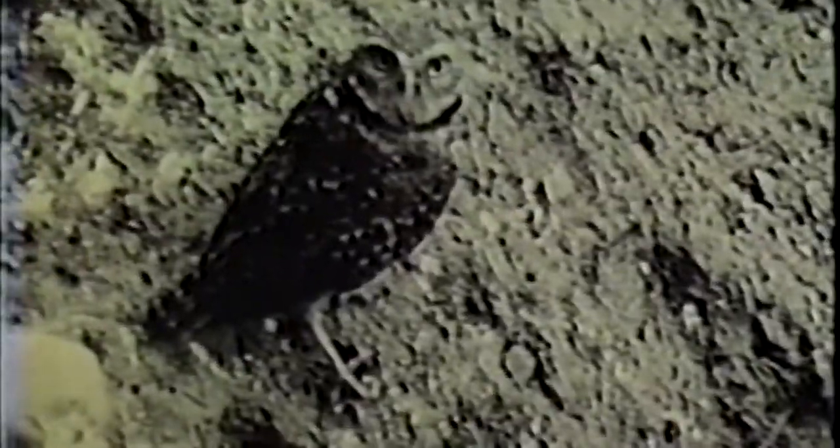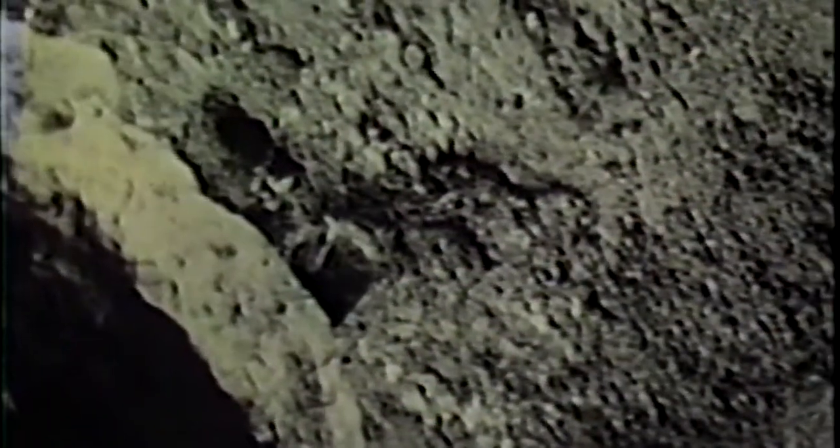There's one owl in the desert, though, that lives neither in trees nor saguaros, and which goes about much of its activity during the day. This is the burrowing owl, which has adapted to the desert by living in the underground holes made by ground squirrels or prairie dogs.